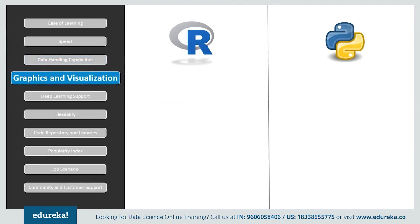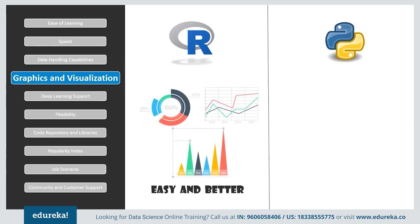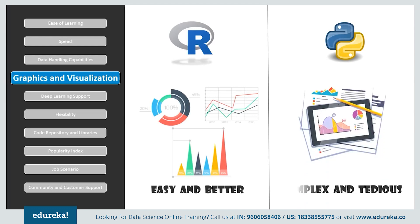If we consider graphics and visualization, a picture is worth a thousand words. Visualized data is understood more efficiently and effectively than raw values. R consists of numerous packages that provide advanced graphical capabilities — for example, ggplot2 is used for customized graphs. Visualizations are important while choosing data analysis software, and Python has some amazing visualization libraries such as Seaborn, Bokeh, and Pygal. It has more libraries compared to R, but they are more complex and also give a tidy output.